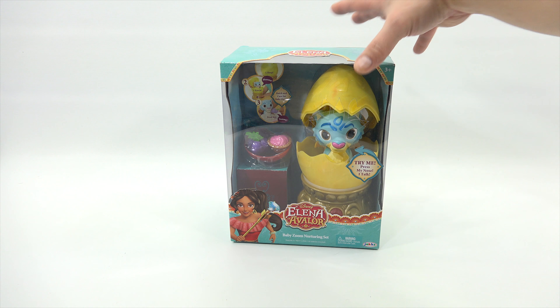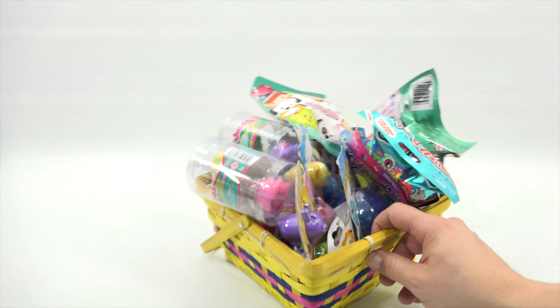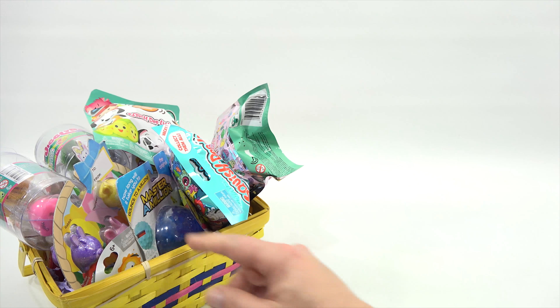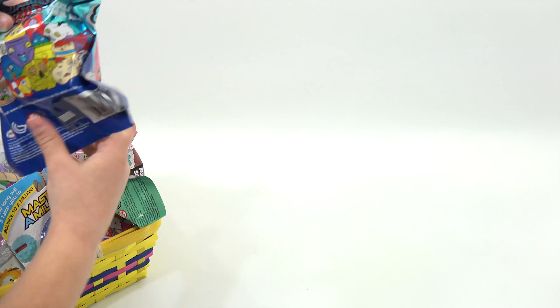We're going to take a quick look at the basket now. Bring it in, let's go for it! Why don't you start handing me things and then I'll try to lay them all out.